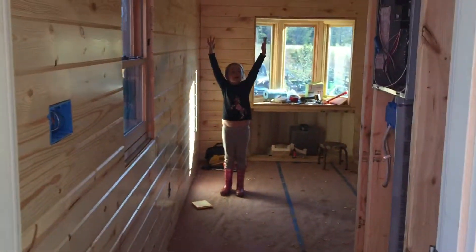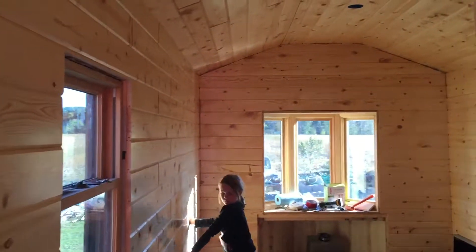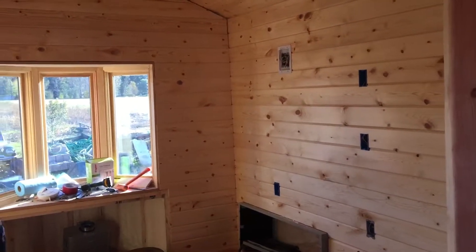We're heading in, and you can see, like the last time you saw video, this wall wasn't done — that wall's all done now. We've got that wall, the ceiling completely done, and the kitchen wall completely done.